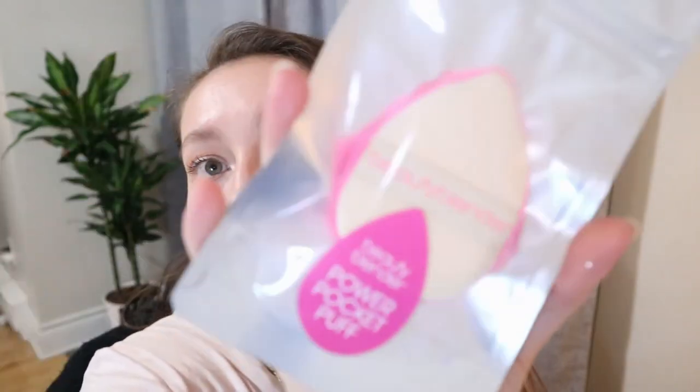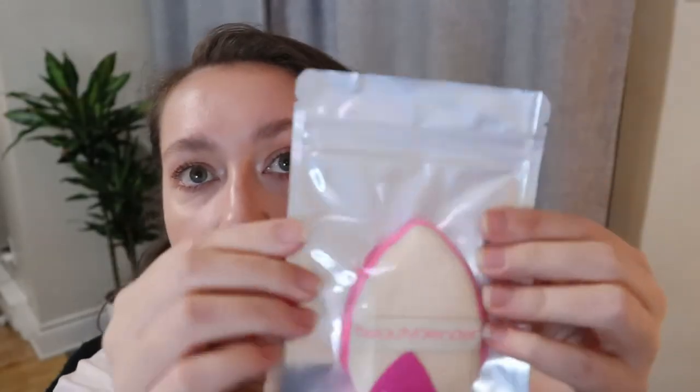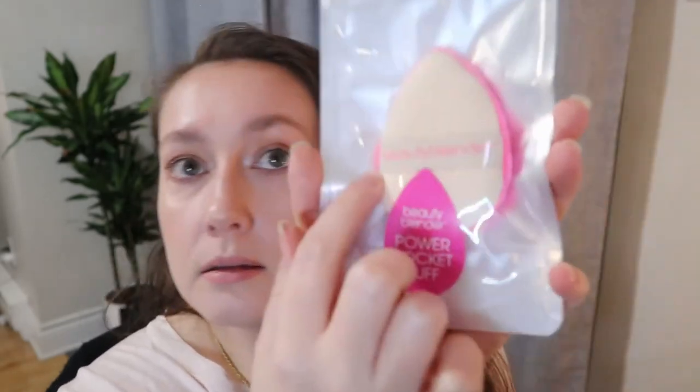I've always wanted this but never bought it — it's the Beautyblender Power Pocket Puff. I've seen people use this to blot their face and press powder in to set concealer under the eye. There's a little band so you can put your fingers under it. One side is like a sponge. Everything Beautyblender is so expensive so I thought this was fun to get in the box. Maybe I'll use this in a video and show you what I mean.